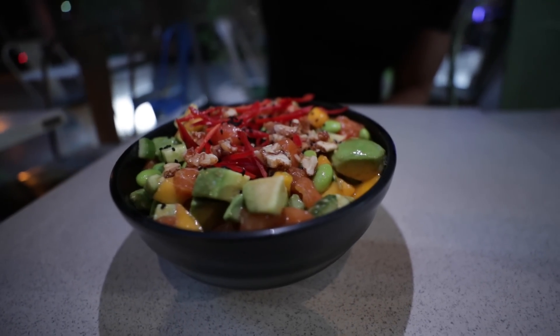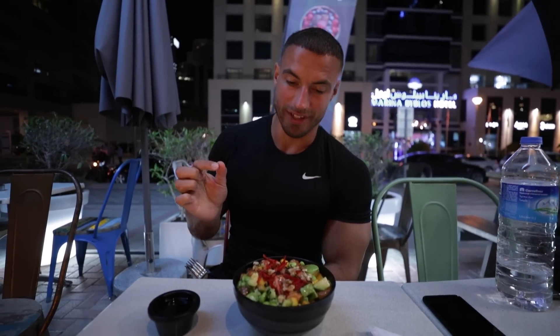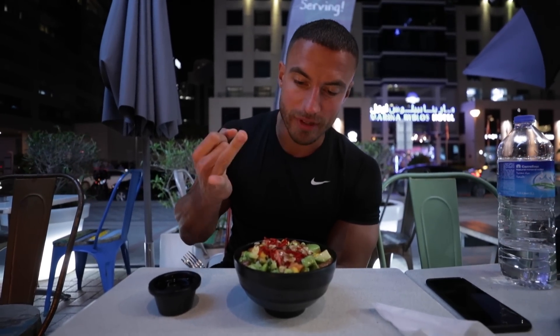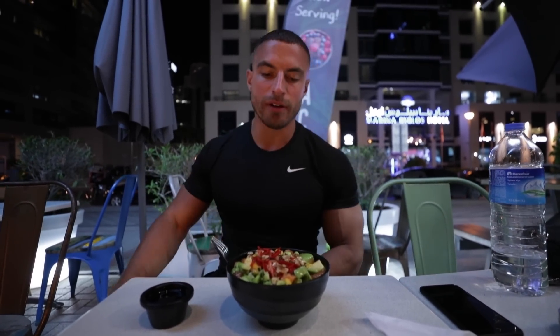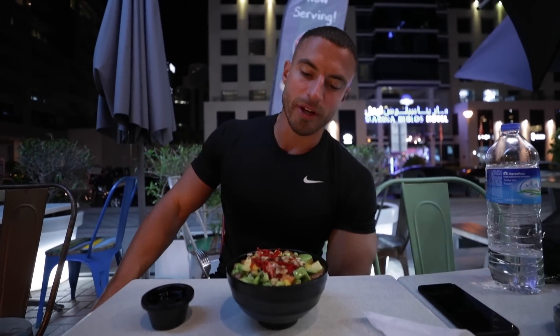This poke bowl looks absolutely delicious, but again we don't know how many calories are in it. Judging by what's in here — we've got avocado, which is fatty; salmon, which is fatty; some crushed walnuts, again fatty; and quite a bit of rice. So knowing my luck it's probably around 1,000 calories at least. But it fits roughly into the macros today, we had a solid leg session, so it's not going to do too much damage.